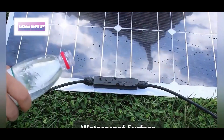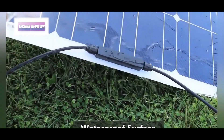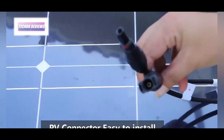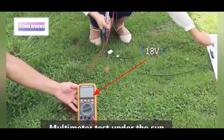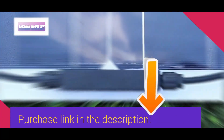Its flexible frameless design, just 0.1 inches thick and weighing only 1.7 kilograms, allows easy installation with adhesive tape or velcro, perfect for curved or uneven surfaces. Built with durable PET film, it offers high temperature resistance and water resistance, making it ideal for outdoor use in various weather conditions, whether for home use or off-grid adventures.